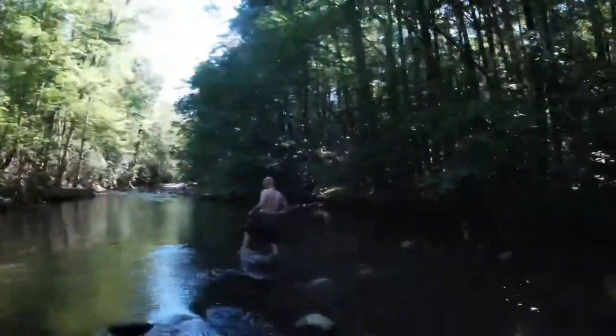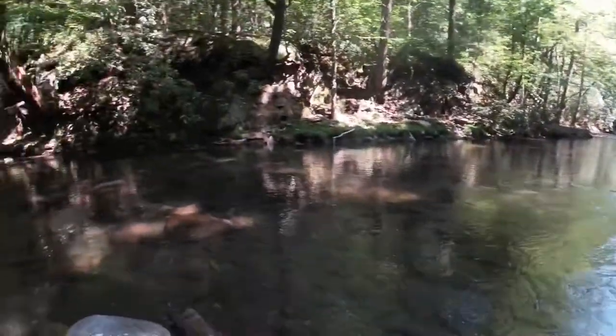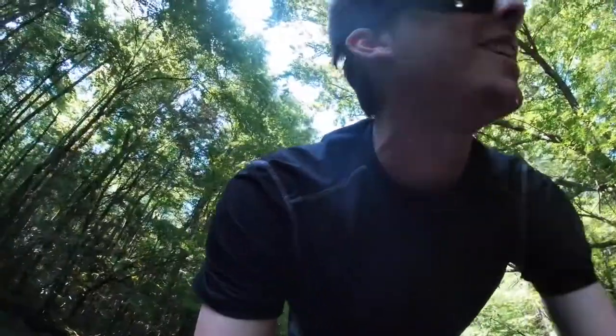Mountain Warriors here with the next installment in the creek exploring series. We're here on the first day of the trip, so we're gonna jump in where we are closest, which is this spot right here. Don't know what we'll find — it's a little shaded — but we will give it a shot.